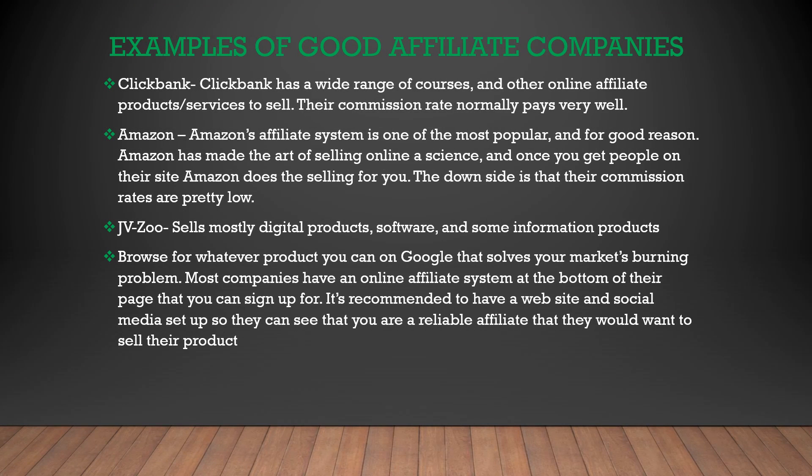Here are some examples of good affiliate companies to work with. ClickBank has been in business for a really long time — they sell a wide range of courses and other online affiliate products and services, and their commission rates normally pay very well. Amazon's affiliate system is one of the most popular, and it really is just because Amazon is so good at selling. Once you get someone to their website, even if they don't buy your product and they buy something else from the link you sent them to Amazon, you will still get a commission. JVZoo sells digital products and software, so if you are in the software niche, this is a good one to use.